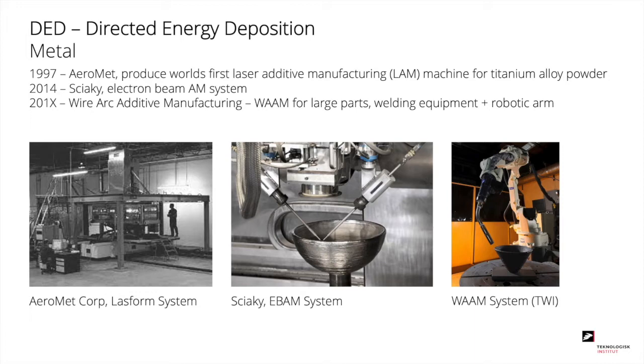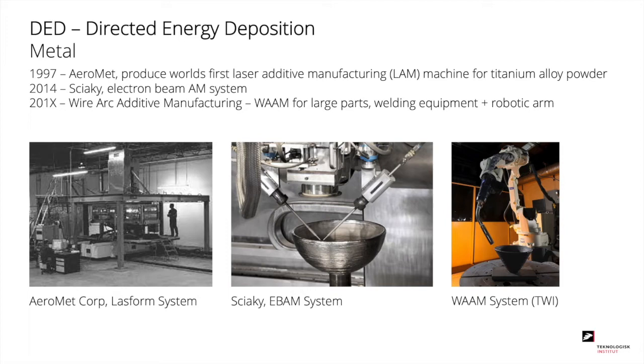One of the metal technologies invented in the 90s was DED, Directed Energy Deposition, where you place powder and at the same time melt it using an energy source. The first machine with this principle was launched in 1997 by the company Aeromed, where they produced the world's first laser additive manufacturing machine for titanium powder. In 2014, Sciaky made a machine that melted the powder using an electron beam. Also in the 2010s, several systems called wire arc additive manufacturing were built — essentially welding machines where the welding head is moved around by a robotic arm to print parts in 3D.